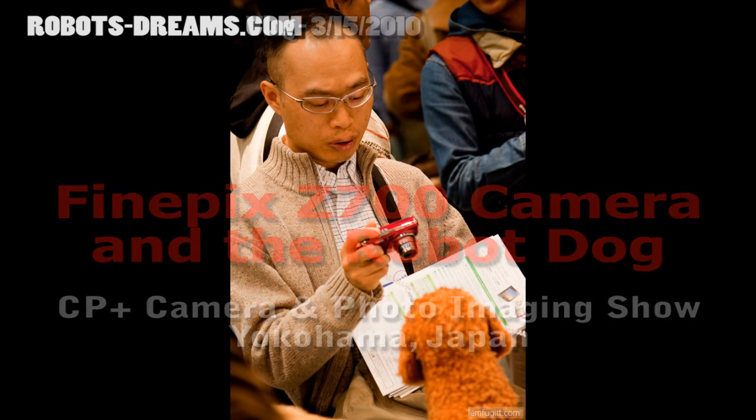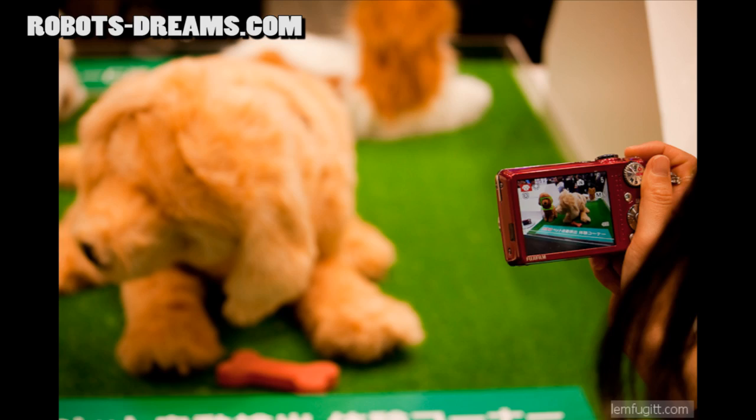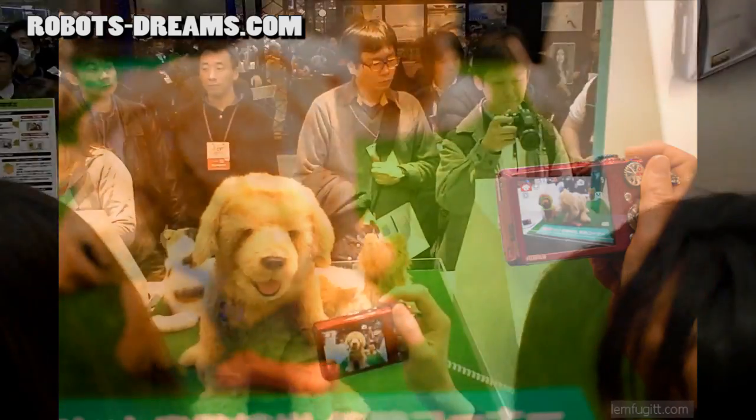At the CP Plus Camera and Photo Imaging Show in Yokohama, quite a few companies were using robots to show off their digital camera technology.